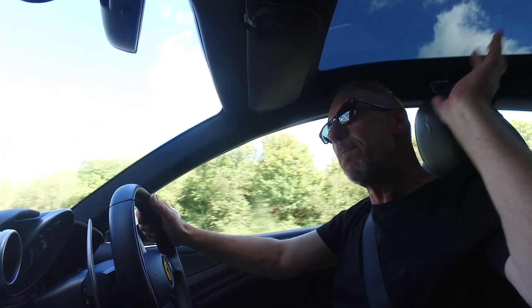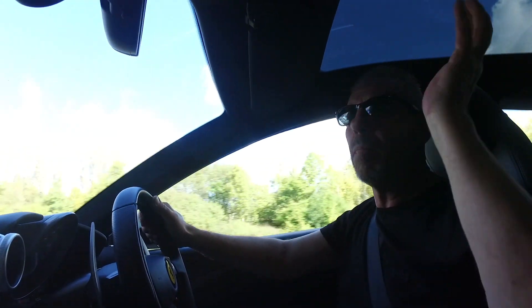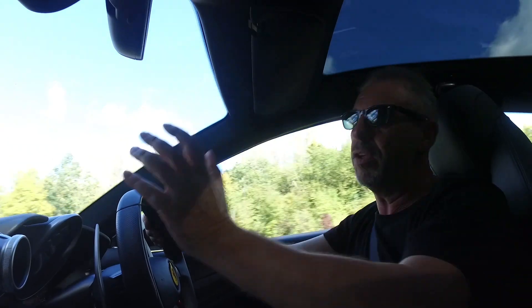One of the things you would love about this car when you buy it is it has a massive panoramic roof. It's an extra — it doesn't come as part of the package — but oh my god, is it worth it. It's just beautiful.